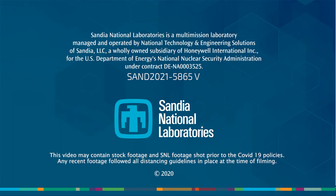Research in the APEX Lab is part of Sandia's efforts to address the challenges of grid modernization, helping to ensure the resiliency and security of the nation's electrical infrastructure.